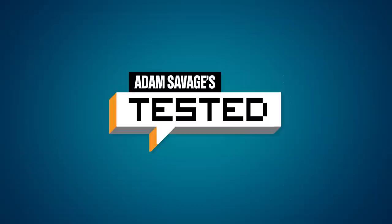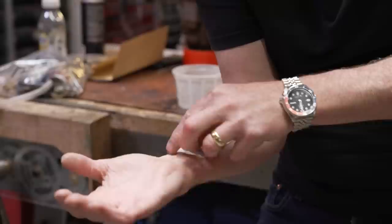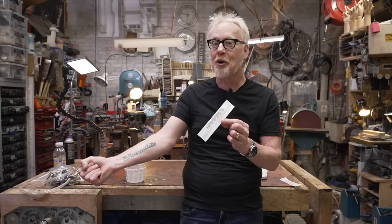Hey guys, Adam Savage from Tested here. If you've ever seen the six-inch ruler in inches and centimeters on my forearm and wanted one of your own but didn't want it to be permanent, today's your lucky day. You can now buy temporary tattoos of my measuring forearm at tested-store.com. It comes on in about 30 seconds with a little water; comes off with rubbing alcohol. Hopefully it warms you up to the idea of permanently attaching a measuring device to your body, because I use mine every single day.